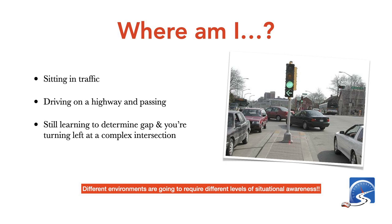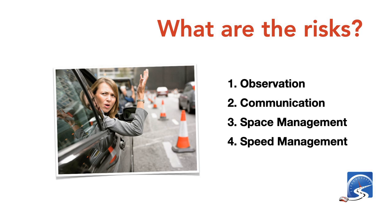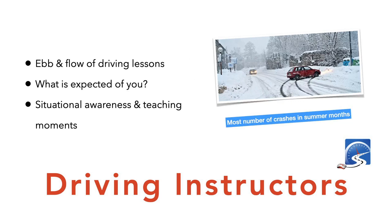Different environments are going to require different levels of situational awareness — sometimes you're going to be super on. The risks come down to: observation, communication, space management, and speed management — both for passing a driver's test and staying safe. Space management should be first. And the ebb and flow of driving lessons: what is expected of you, situational awareness, and teaching moments.